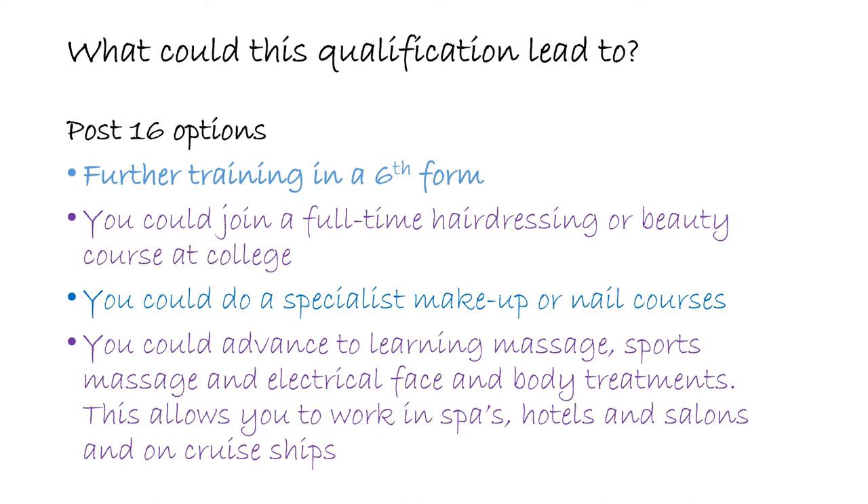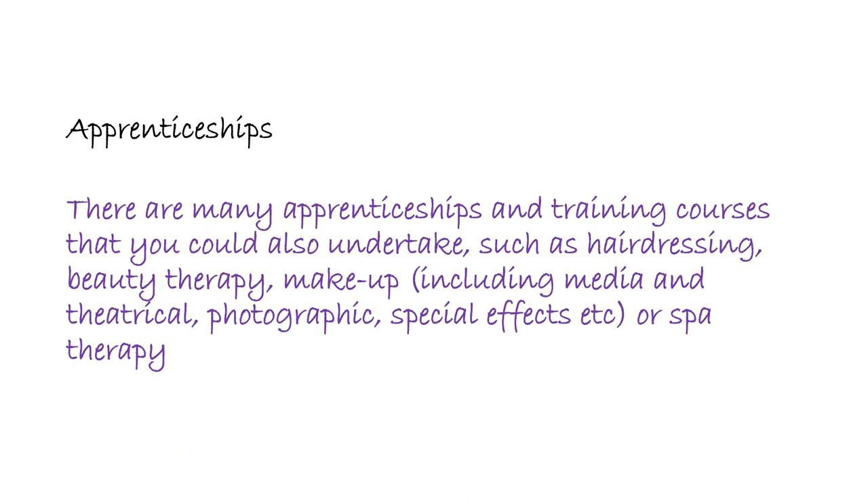After the qualification, there are so many things that you could do. You might go on and do further training in a sixth form college, a training college, or your local college doing hairdressing or beauty — we have a lot of students from WANGELS that go to Reading College. You could specialise in makeup, nails or massage, or do an apprenticeship working in a salon alongside trained professionals, with day release to college, combining the two.